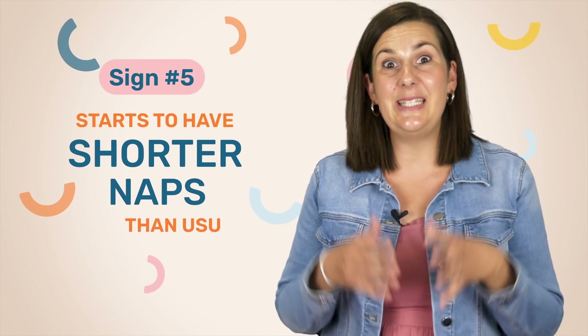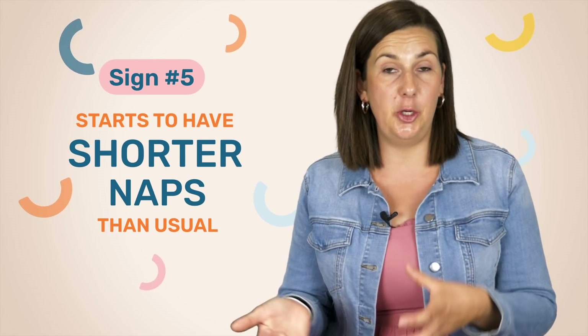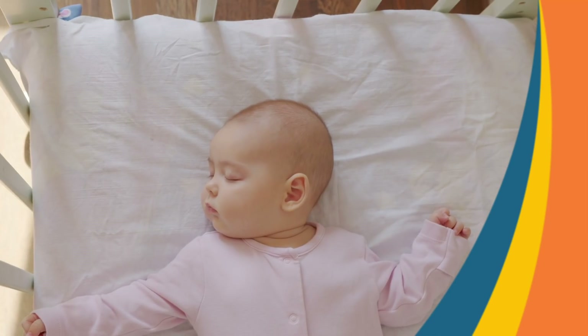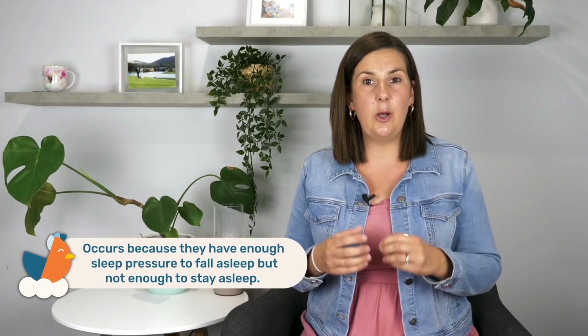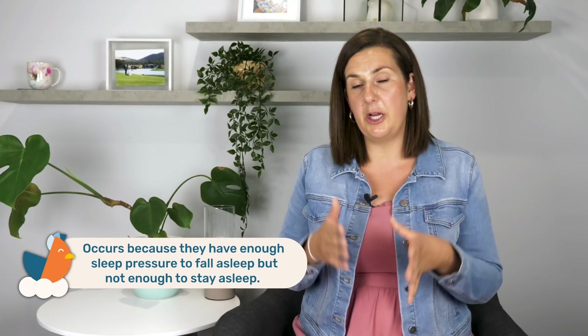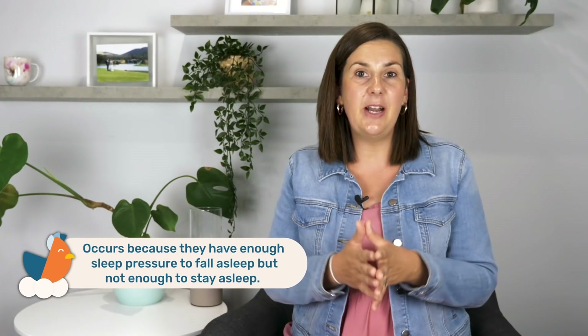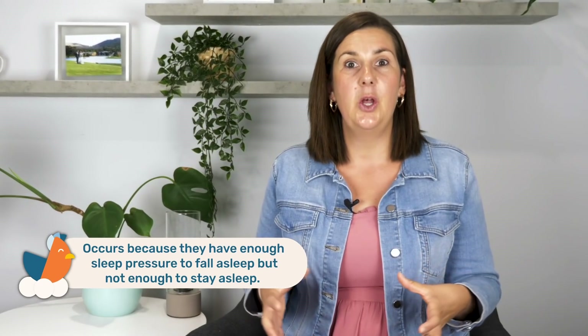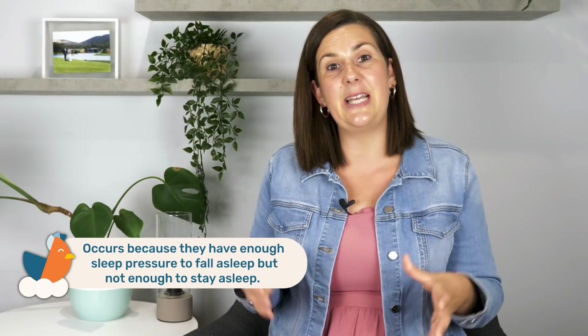Or you might notice that your little one is starting to have shorter naps than usual. Some babies who need to drop a nap may keep that nap but start to shorten it — waking after 30 to 45 minutes when they typically had one and a half hour naps. This is because they have enough sleep pressure to fall asleep, but haven't been awake long enough to join two sleep cycles, so they're not tired enough to stay asleep. This indicates they need a longer wake period and need to drop that nap.